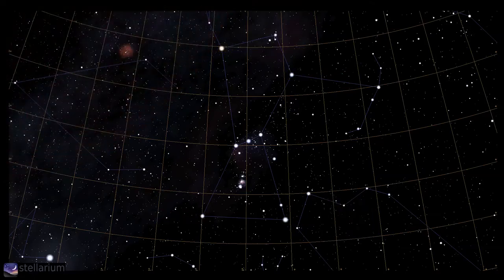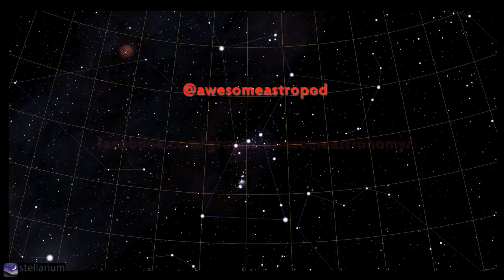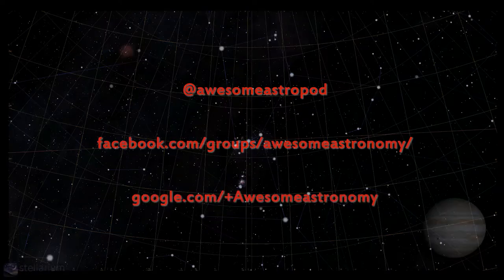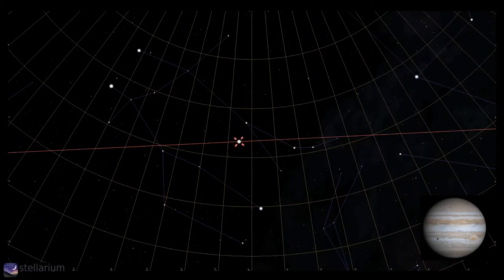So let us know how you get on observing this wonder of the winter skies by tweeting your observations and any images to Awesome Astro Pod, or show them off on our Facebook group that you can find by typing Awesome Astronomy into Facebook. Now, moving on to the planets. Jupiter is now a month past opposition but is still dominating the sky, easily located in Gemini. The king of the planets will be giving us great views of cloud detail and the movements of the four Galilean moons.